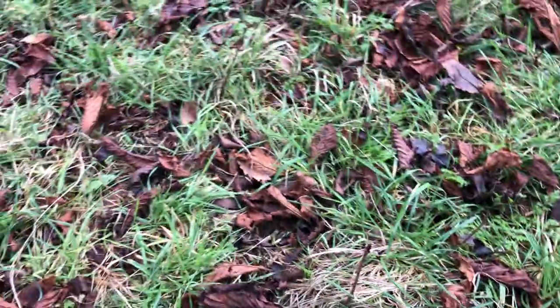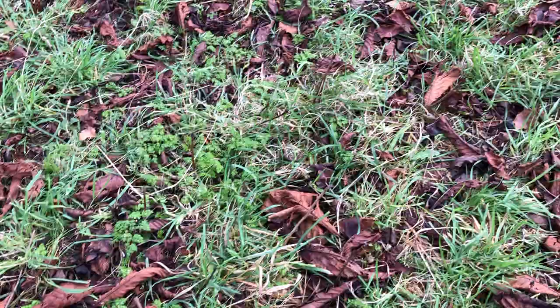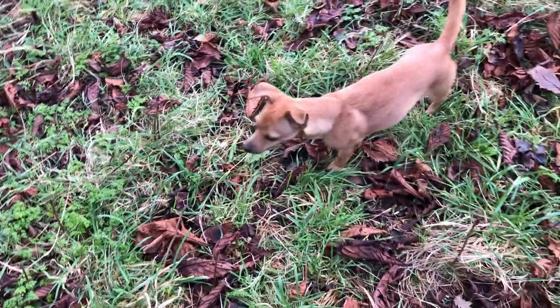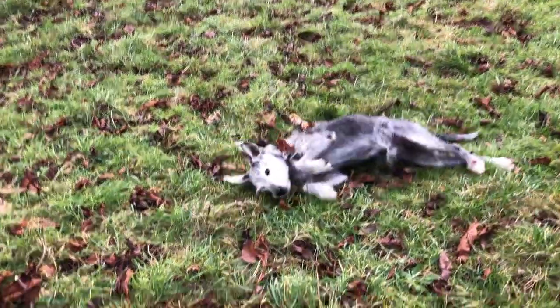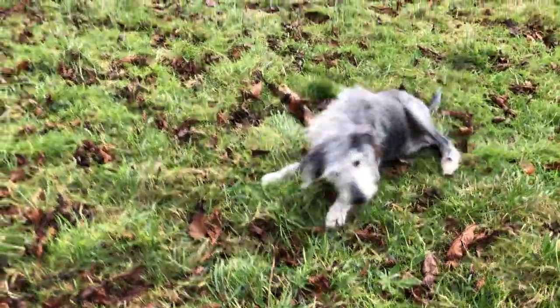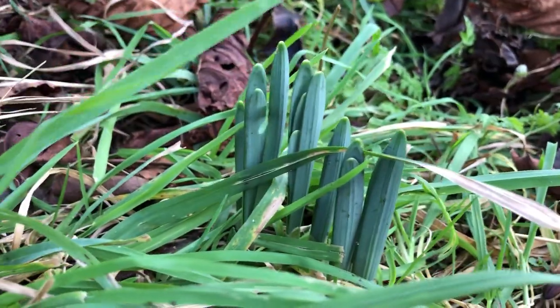I've got some digging to do while they're kind of dormant in their winter stage. Pepper's having a lovely roll. This is before the sheep come here and graze them. Horse chestnut babies and daffodils coming up — so let's go.